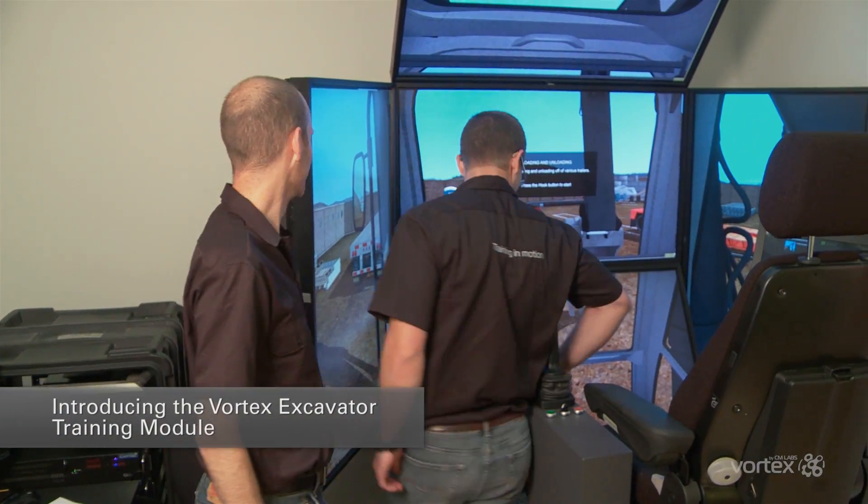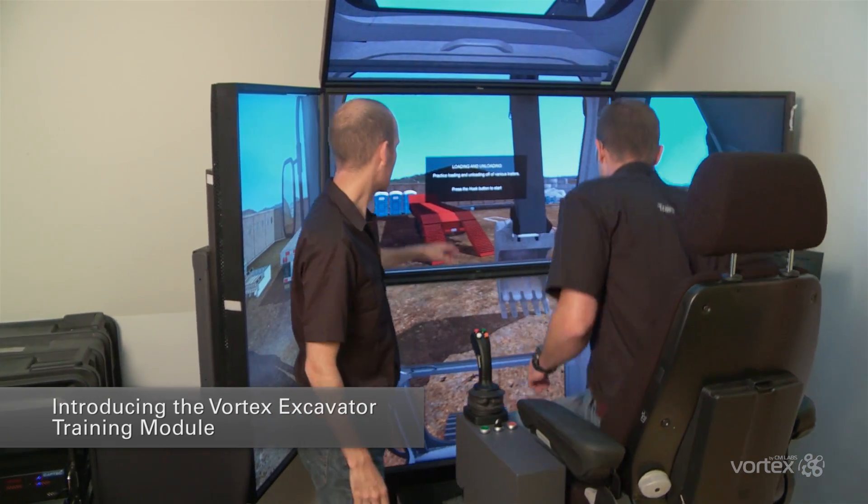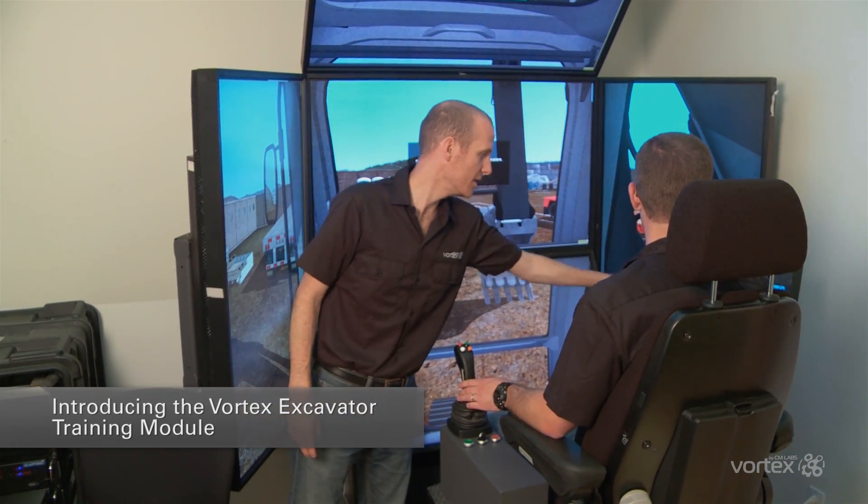Introducing the Vortex Excavator Operator Training Simulator, part of the Vortex Training Solutions Suite for construction cranes and heavy equipment.